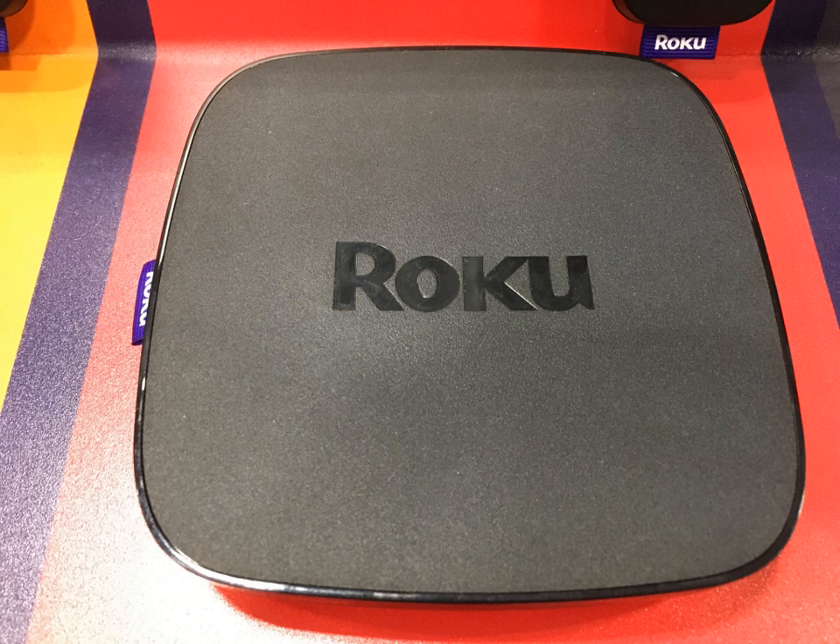Roku launched its own streaming channel on its devices in October 2017. It is ad-supported but free. At launch, its licensed content includes movies and TV shows from studios such as Lionsgate, MGM, Paramount, Sony Pictures Entertainment and Warner Bros., as well as Roku Channel content publishers American Classics, FilmRise, Nosy, PopcornFlix, Vidmark, and UU. It is implementing an ad revenue sharing model with content providers. It is only available in the US. On August 8, 2018, the Roku Channel became available on the web as well. Roku also added the 'Featured Free' section as the top section of its main menu, from where users can get access to direct streaming of shows and movies from its partners.